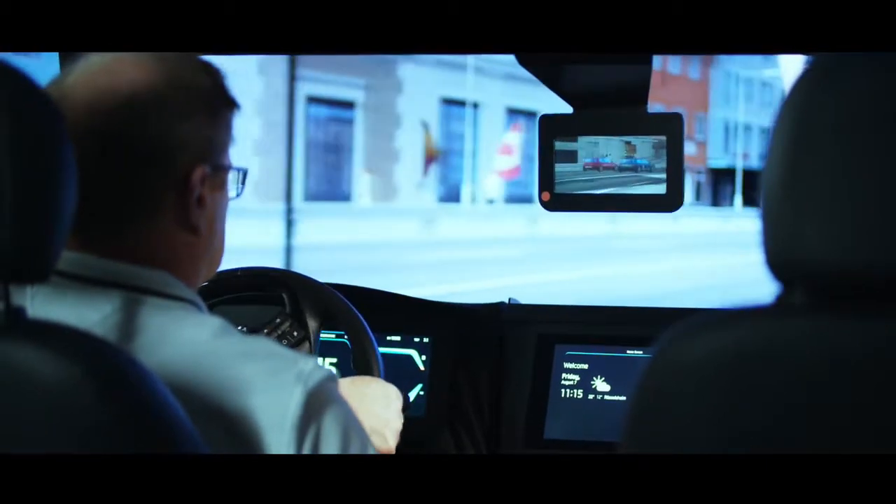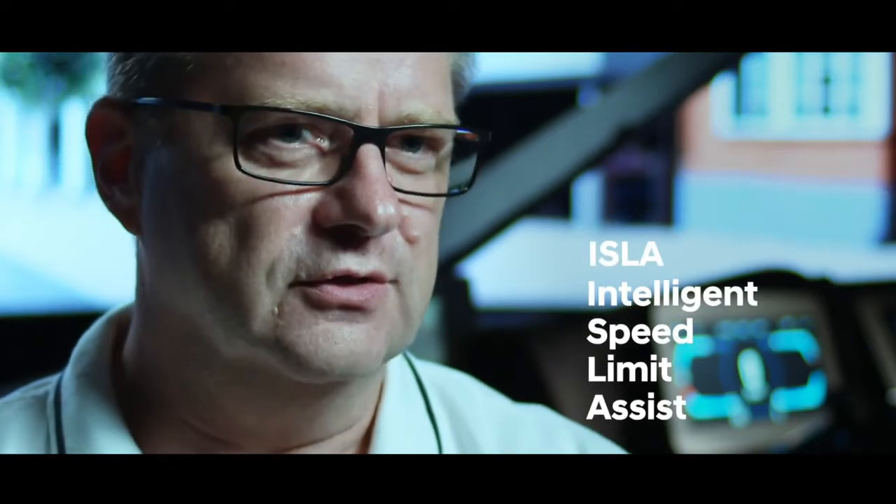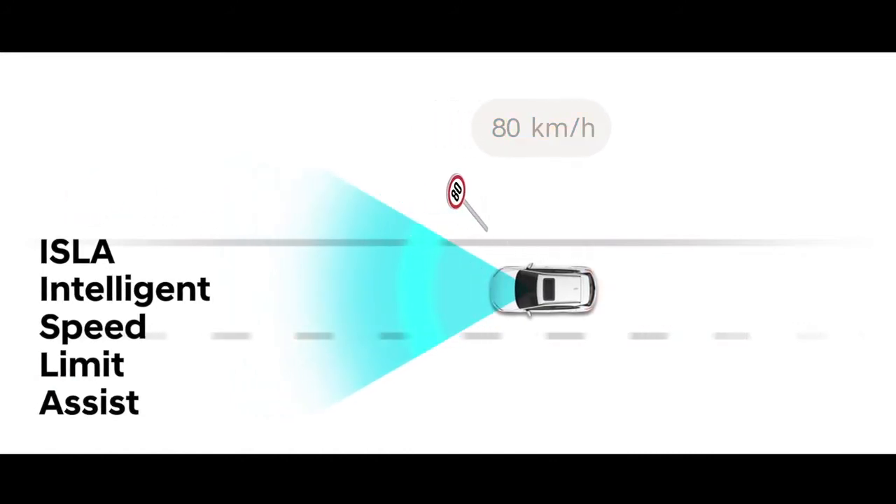The i20 is really leading the market in its class — this is truly unique what we can offer our customers. My name is Werner Peter, I'm the head of the electronic system development team here at HMETC. Today, the main focus will be the ADAS functions. One specific highlight for the all-new i20 is the Intelligent Speed Limit Assist, which can detect the speed limit on the road and adjust the speed of the car accordingly.